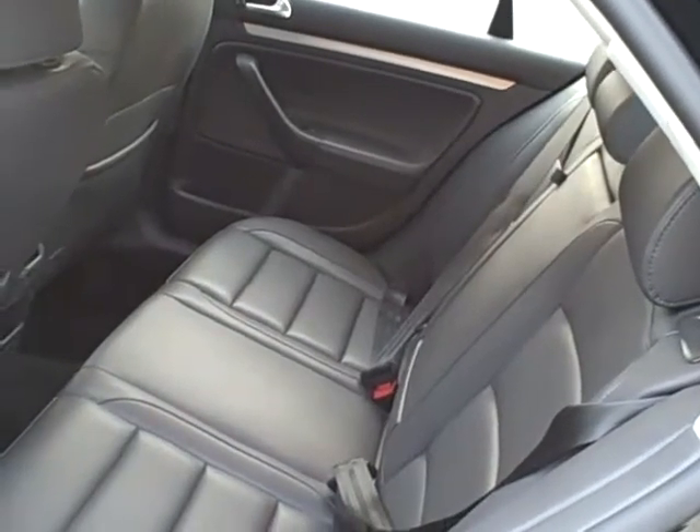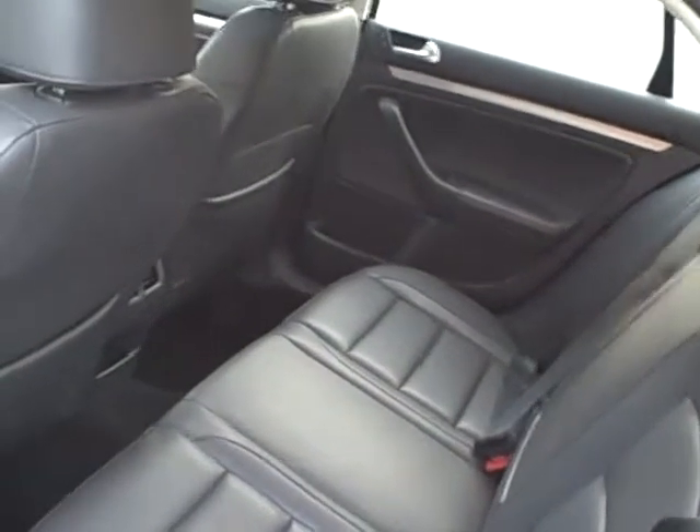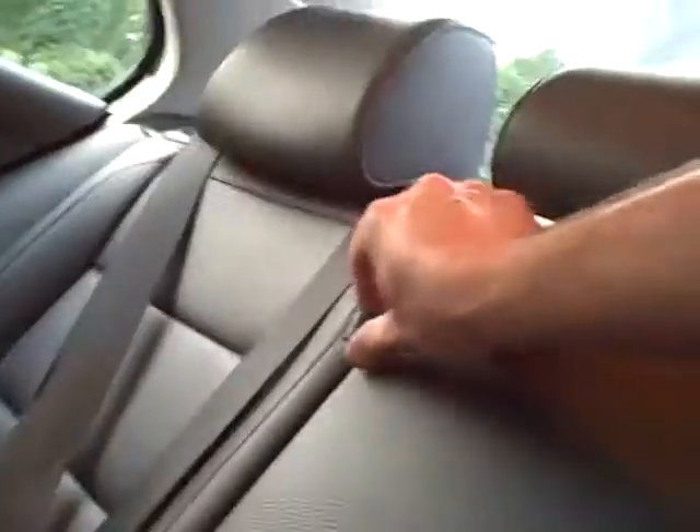Looking at the door jams — these are places where other cars might show corrosion — there is not a spot on this vehicle. There's also a very large rear seat which folds forward, with a center armrest and cup holder.